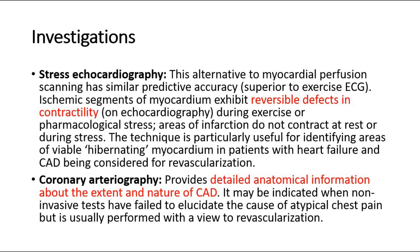Coronary arteriography provides detailed anatomical information about the extent and nature of CAD. It may be indicated when non-invasive tests have failed to elucidate the cause of atypical chest pain, but is usually performed with a view to revascularization.